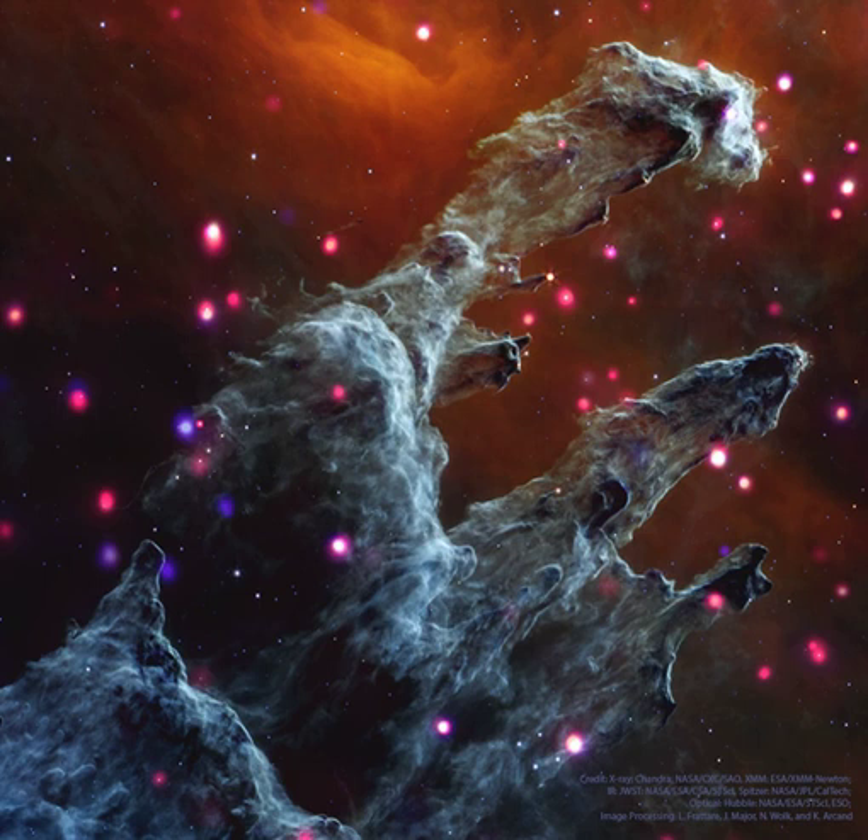It was found that in M16, the dust pillars themselves do not emit many X-rays, but a lot of small but bright X-ray sources became evident.